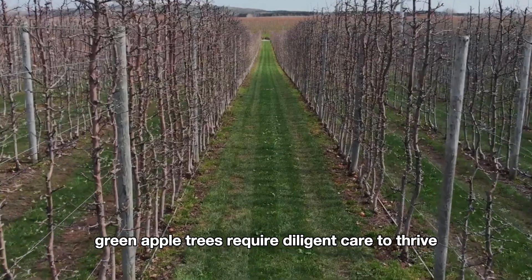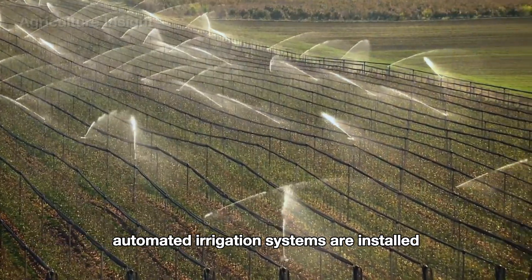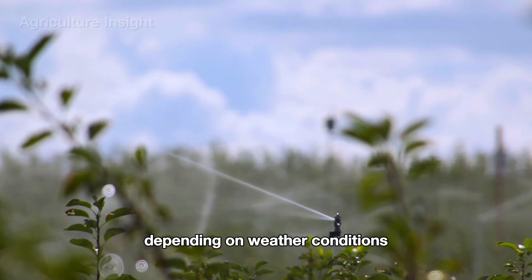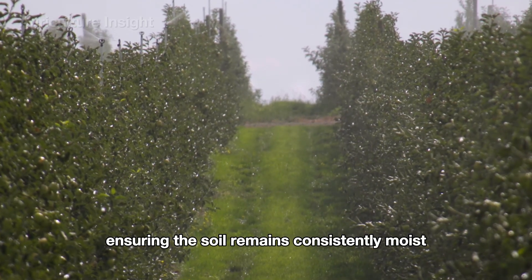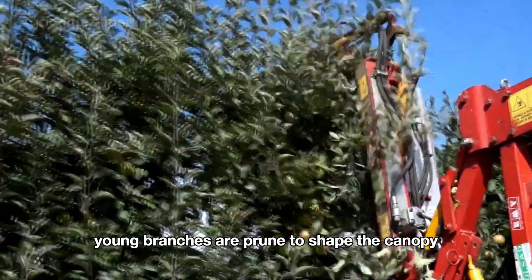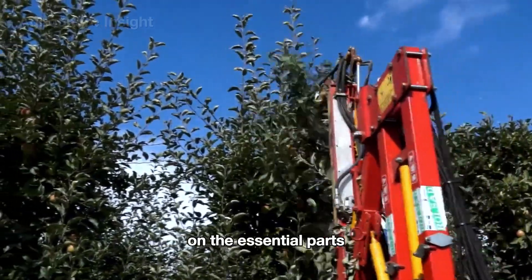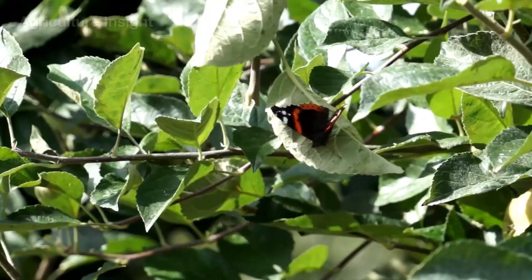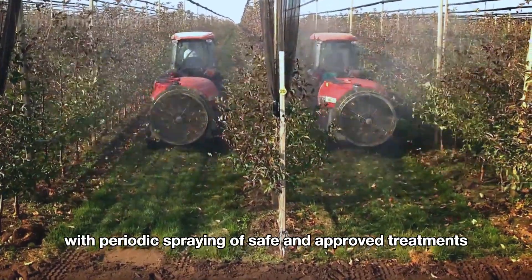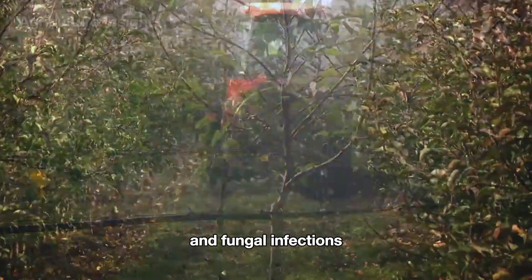Once planted, green apple trees require diligent care to thrive. Automated irrigation systems supply about 1 to 2 inches of water per week depending on weather conditions, ensuring the soil remains consistently moist. Young branches are pruned to shape the canopy and remove weak or misdirected shoots, allowing the tree to focus its energy on essential parts. Regular pest and disease prevention measures are also taken, with periodic spraying of safe and approved treatments to protect the trees from harmful insects and fungal infections.